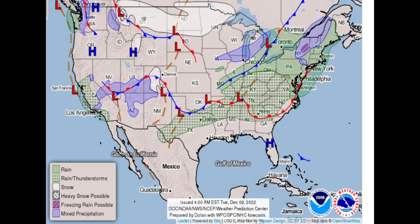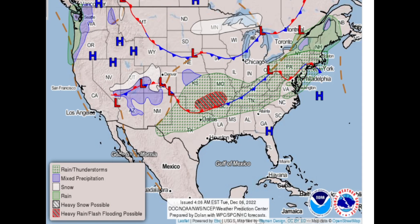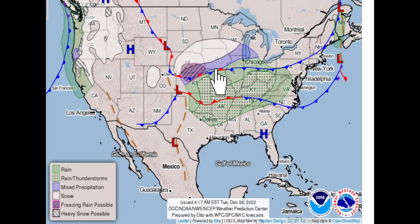For today, you're going to have thunderstorms in all the dotted green and rain in all the green, with some mixed precipitation and freezing rain for New England states and a little bit across Iowa, northern Illinois, southern Wisconsin, and Michigan. Snow is up in the upper midwest. Going into Wednesday, this is where you have the heavy flash flooding risk with possible flooding, thunderstorms in the dotted green, and snow way up in the upper midwest.